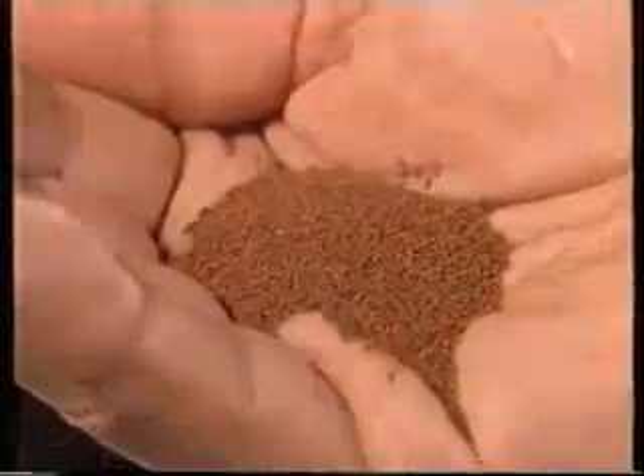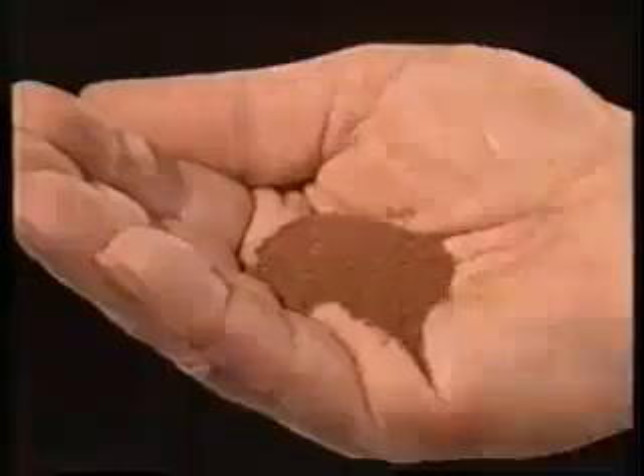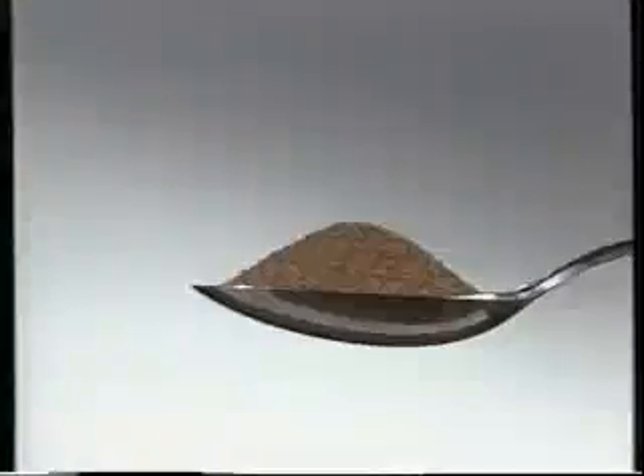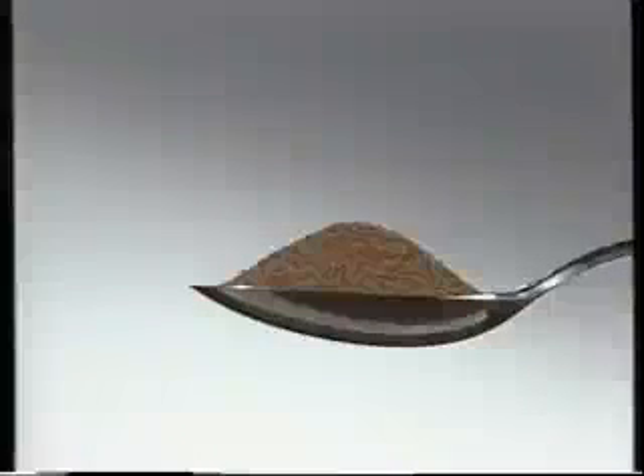Tobacco seeds are extremely small, with approximately 300,000 seeds per ounce. They look very similar to your morning coffee powder, and we do a similar thing with them — that is, we mix them with water in order to spread them on open-air seed beds.